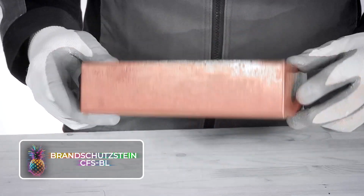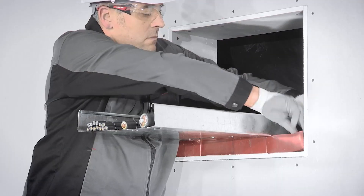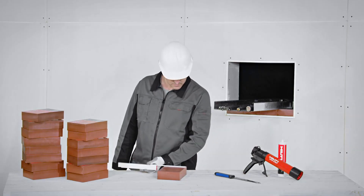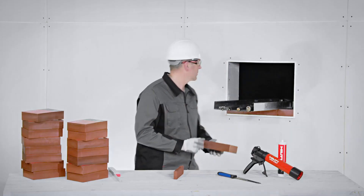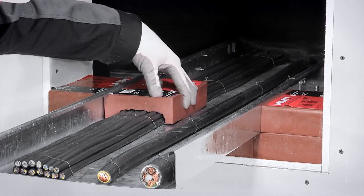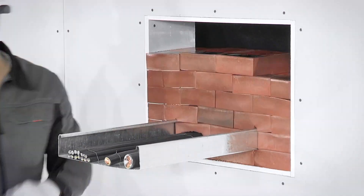Brandschutzstein CFS-BL is a German product that provides a unique take on polyurethane cable sealing. It boasts properties such as water resistance and fire safety. What's more, it can be easily trimmed to fit any size and drilled through without losing its effectiveness. This innovative solution offers an effortless way to seal off cable routes temporarily or permanently, since the blocks can be reused.